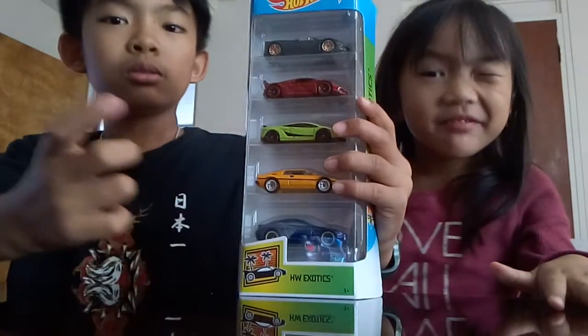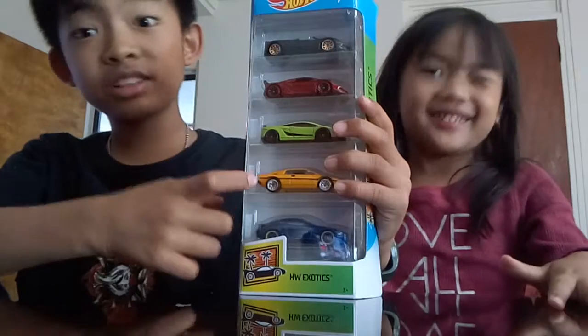Hello you guys, we are back with another YouTube video, and today we are going to review the Hot Wheels Exotics 5 Pack.